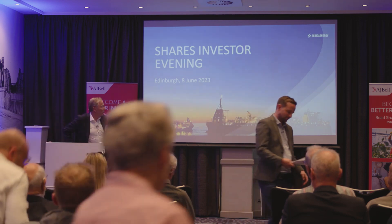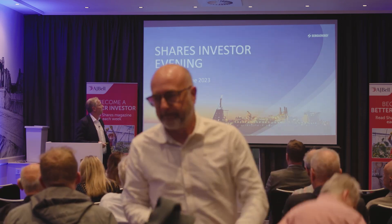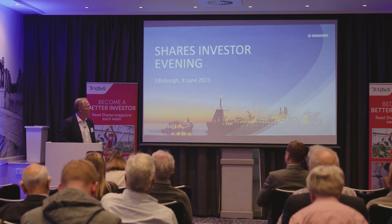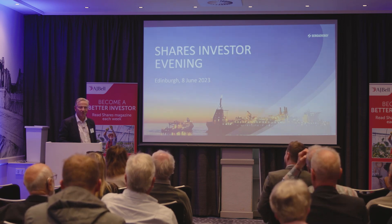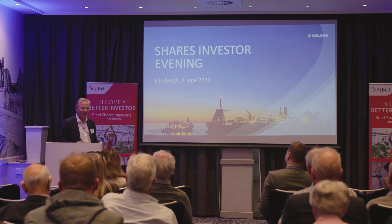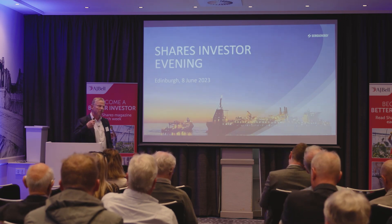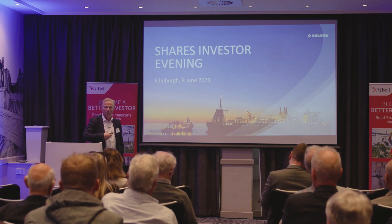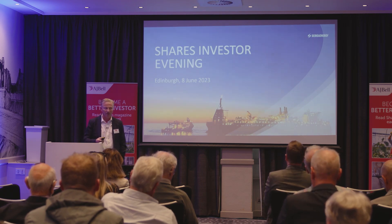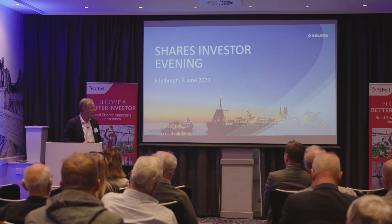Good afternoon, everyone. Thanks for coming along. I'm going to give you a fairly short presentation to talk you through Serica Energy and what we do. There will be less numbers and less revenue figures in this presentation than you've seen in the last two, and that's deliberate. We're trying to concentrate on helping the market understand what we do as a company and what differentiates us from other oil and gas companies, because there are a lot of oil and gas companies out there, and we're not all the same.